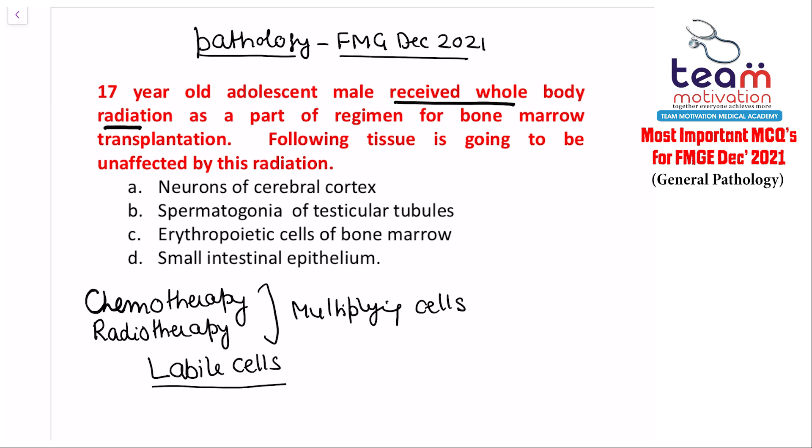You must have seen in movies when they show a character with cancer being given chemotherapy, they always show alopecia. The basic concept is that labile cells are affected by chemotherapy and radiotherapy. Anti-cancer agents don't know which cell has cancer; they only know they have to kill the rapidly multiplying cells.